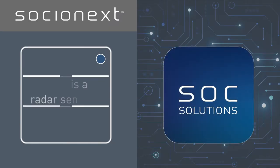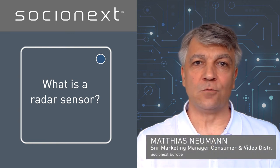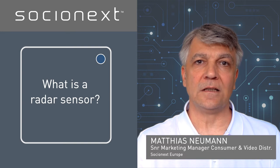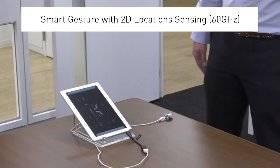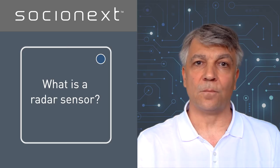What is a radar sensor? A radar sensor sends and receives microwaves. The difference between the sent and received signal allows the detection of motion, presence, distance, velocity, as well as localization of objects.